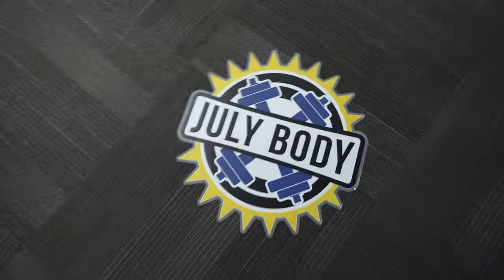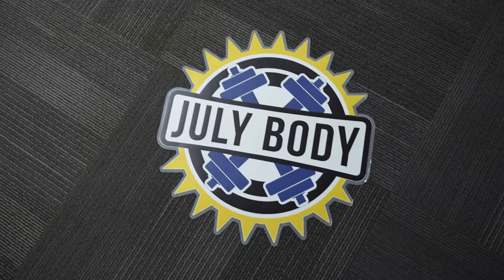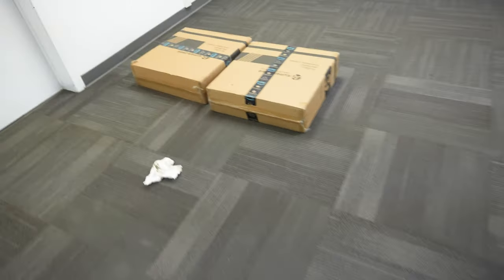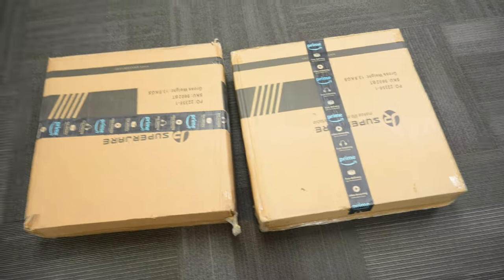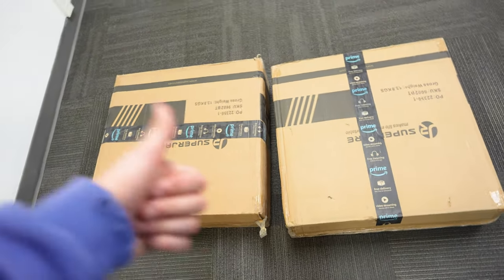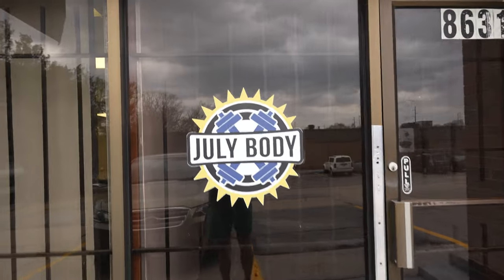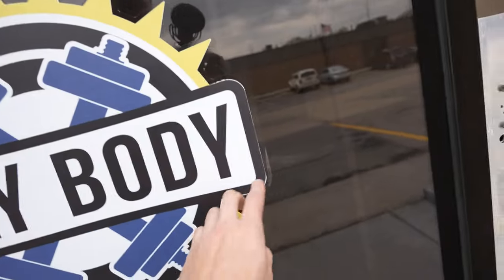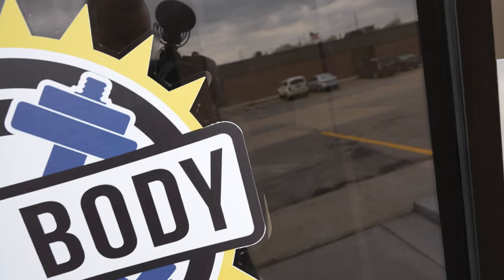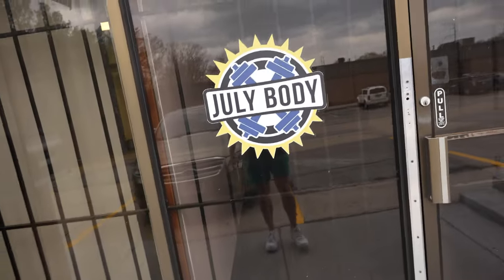I got my window decal in today and my friends are gonna help me put that up. It's two foot by two foot and it's gonna look really nice. I'll show you guys what that looks like once I actually put it up. The sign is up, looks good, turned out looking nice. It was only like 35 bucks. The edges didn't really stick that well, but it looks nice. Happy with how that turned out.